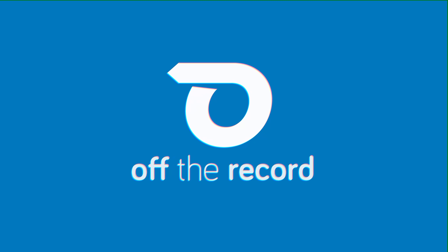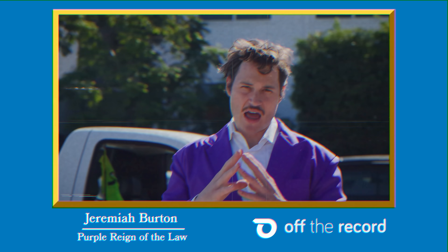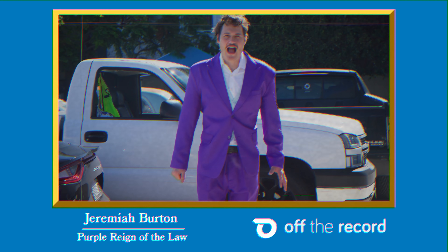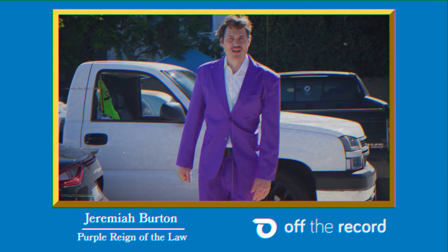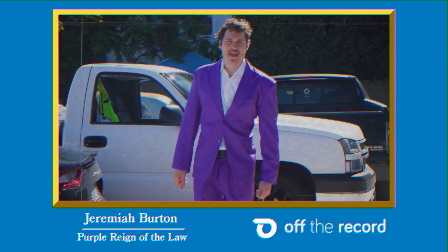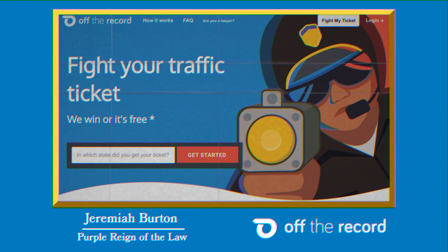Big thank you to Off The Record for sponsoring today's video. Picture this — it's the holidays, and it's present time with the family. They say 'we love you' as they give you the greatest present you've ever seen. These presents are gonna change your life. So now it's your turn to get presents, and what do you got for them? Nothing, because you spent all your money paying for tickets. So if you wanna avoid this very specific scenario,